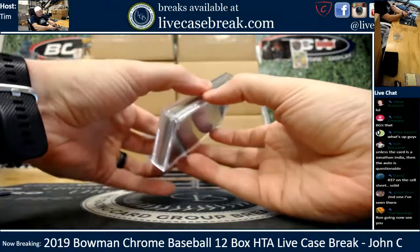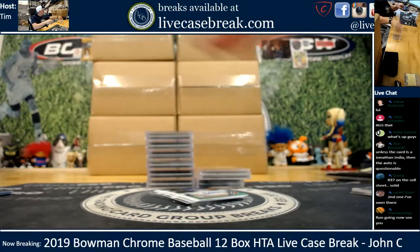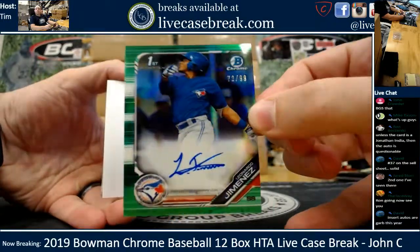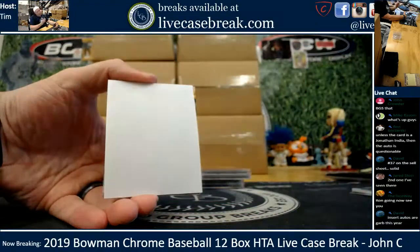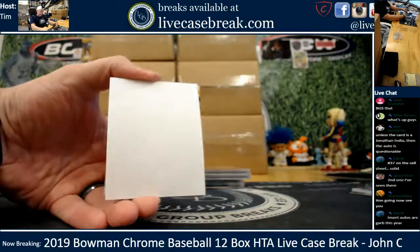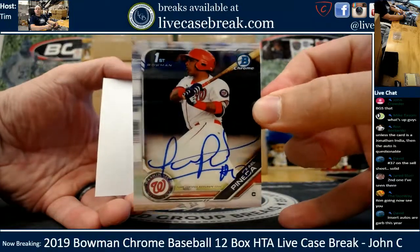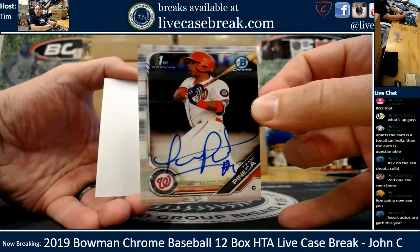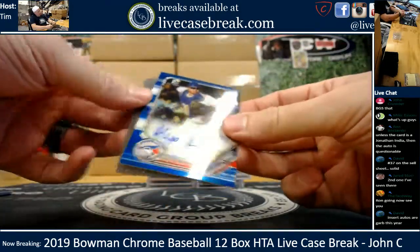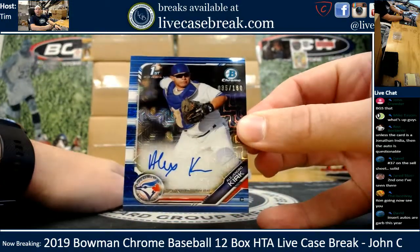Next box has some green and blue peeking out. Toronto, 72 out of 99 - Leonardo Jimenez. He was born in 2001, real young kid. Leonardo Jimenez, first Bowman green. Middle auto - Israel Pineda for the Nationals. Solid auto, even though it looks streaky. And the blue - Alejandro Kirk. We have so many catchers in the Blue Jays system. Blue Mojo out of 150, 35 out of 150. Alejandro Kirk - nice card.